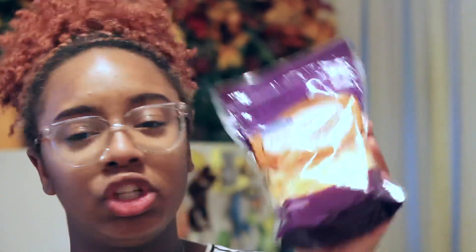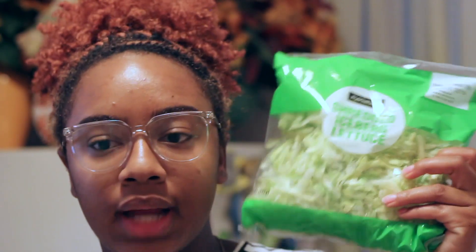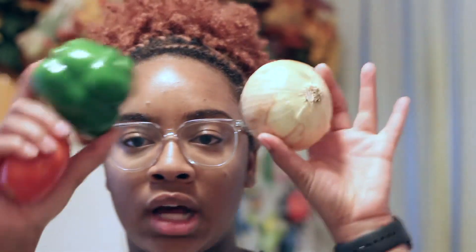For the tacos, I got some triple cheddar cheese and some shredded iceberg lettuce. I also got some tortilla wraps — flour tortillas that say 'for fajitas,' but I'm going to make tacos with them. I also have a Roma tomato, a bell pepper, and an onion.